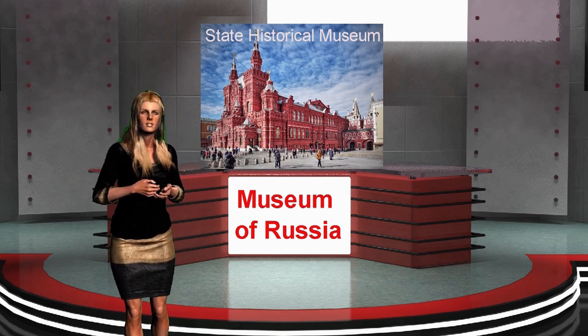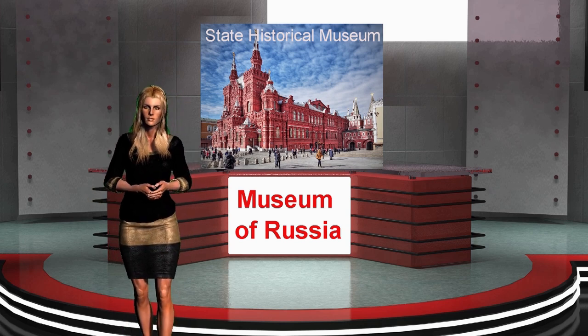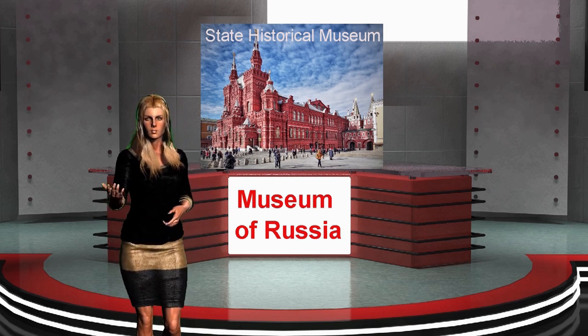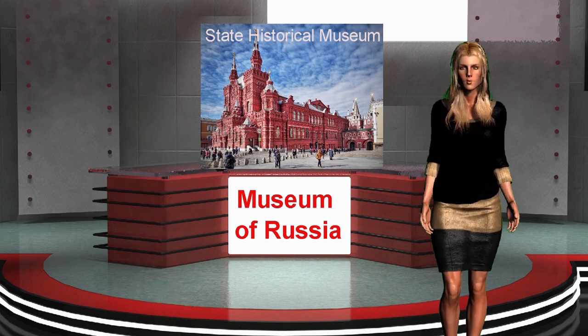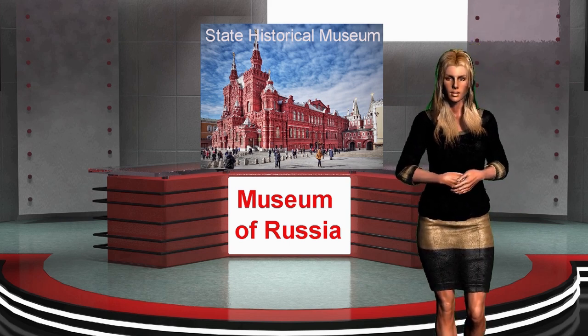More information about the collection and events can be found on the media portal of the State Historical Museum. The museum complex also includes the Intercession Cathedral, St. Basil's Cathedral, and the Romanov Chambers.